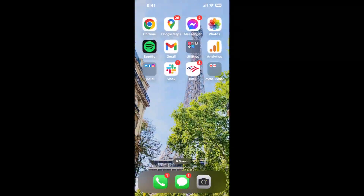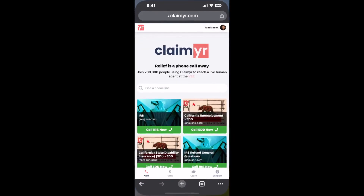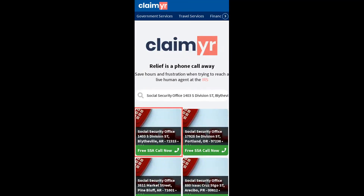Now the next method is the better way to reach a live person at Social Security Office 1403 South Division Street, Blytheville, Arkansas 72315. I built a calling tool. To use it, open up your browser, go to claimer.com, and search for the Social Security Office 1403 S Division ST Blytheville AR 72315 option.